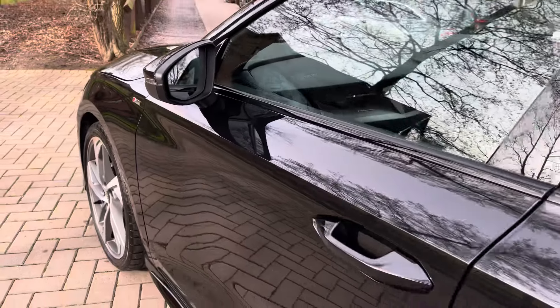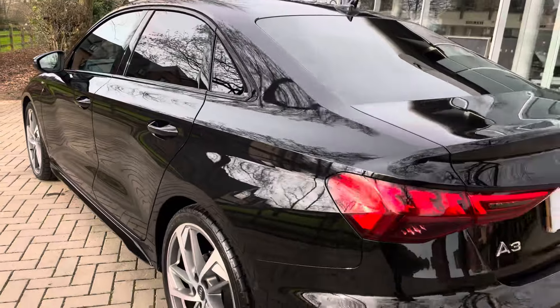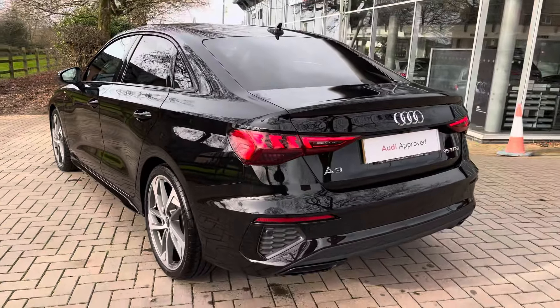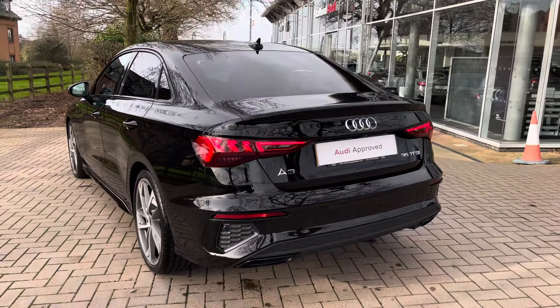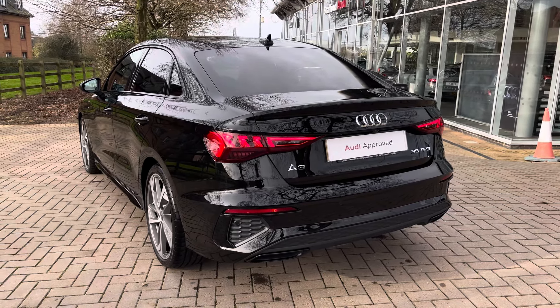Moving on now to the recent service history, this particular example did have a new car PDI check on the 24th of the 5th 2023, and has recently had a used car MPC here at Stafford Audi on the 23rd of the 1st 2024.